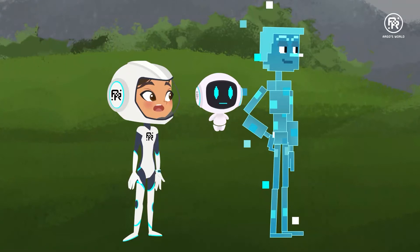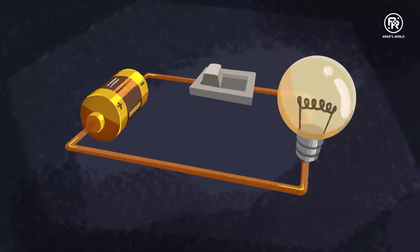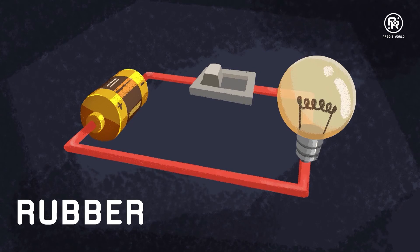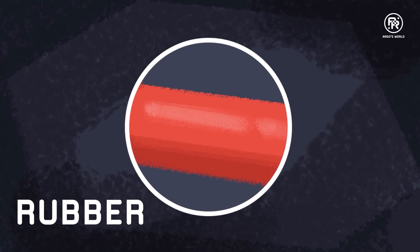If the wire is copper or aluminum, why are all the wires and power cables in my house rubber? The copper or aluminum wires are inside the rubber. Oh, I see. Rubber is a protective insulator that makes sure the electrical current in the wire doesn't escape and start a fire or shock someone.